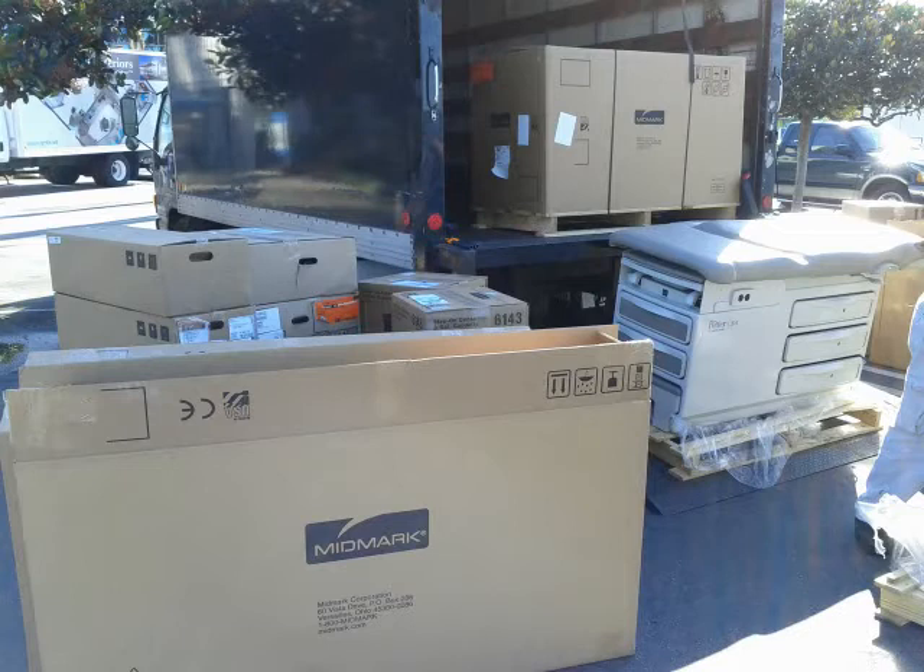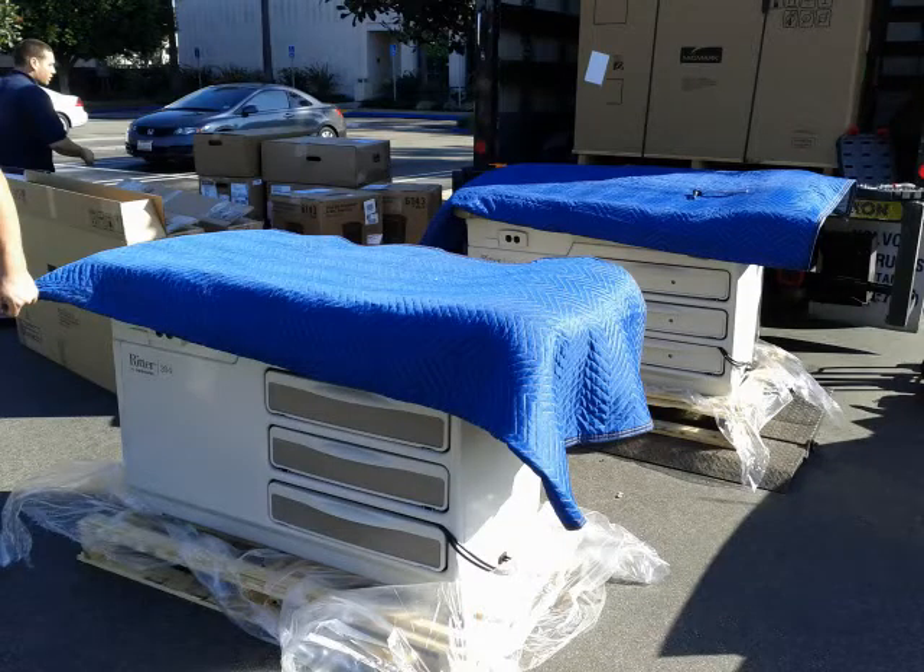When the truck parks on the property of the hospital, typically what we will do is park it in a discreet location. At that point we will unload the products and install them at that location outside if it's not raining, and wrap them effectively in nice blankets as you see here.